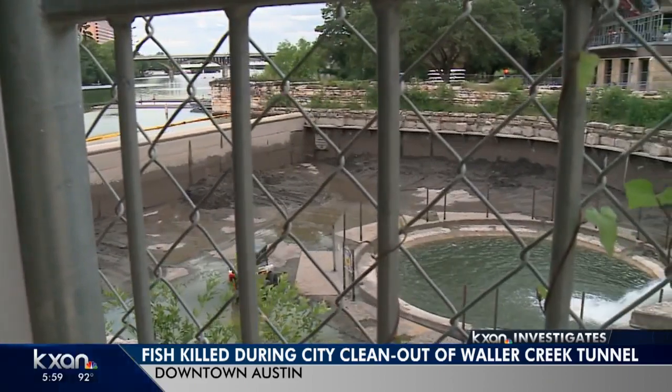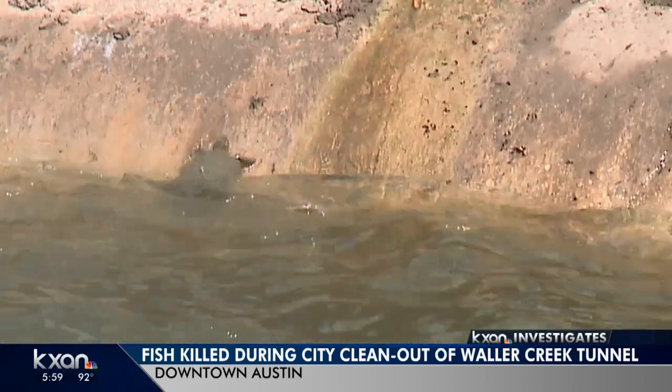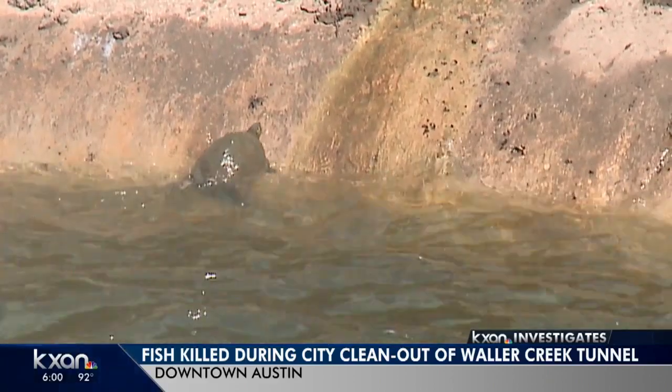Cleaning out debris from the Waller Creek tunnel is a matter of public safety. But what about the safety of creek wildlife? Our tax dollars go towards stocking a lot of those fish, and it's sad to see them just die a miserable death like that.